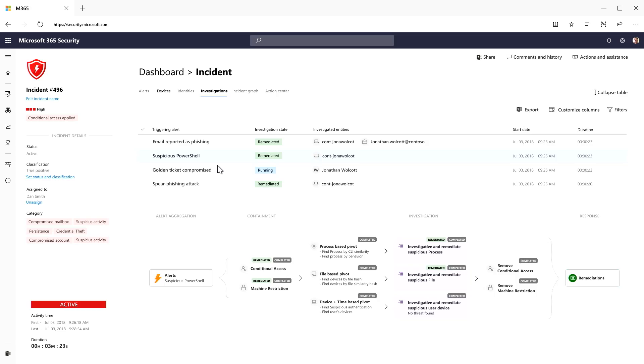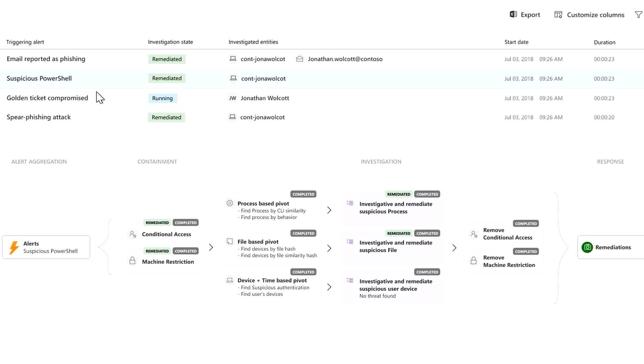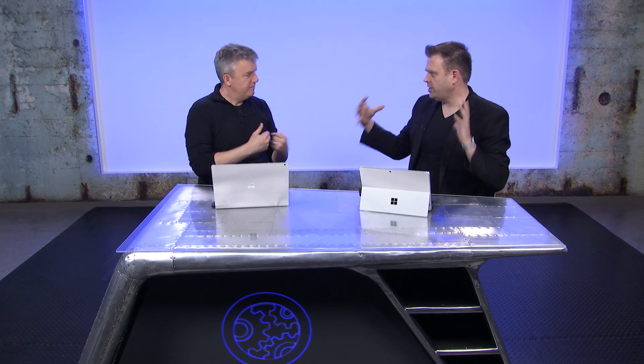Microsoft Threat Protection's automated investigation builds a broad picture through a playbook with three main stages. First, containment — automatically applying conditional access to restrict access from impacted users or machines. Second, investigation — pivoting across all entities: machines, impacted files, users, and all machines those users logged into, building a huge scope. This investigation stage is where security ops organizations typically spend 80% of their time, and Microsoft Threat Protection automates it, consolidating what was previously fragmented signals from various providers into one incident.